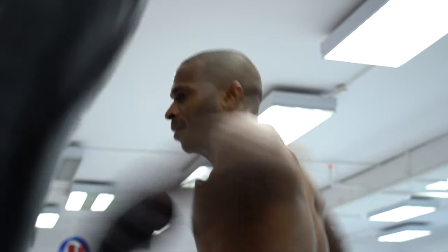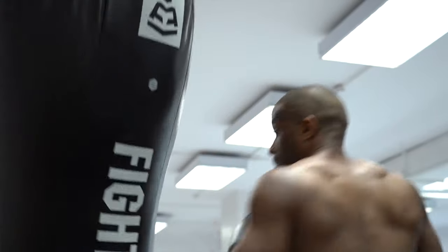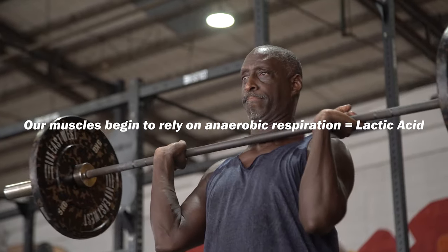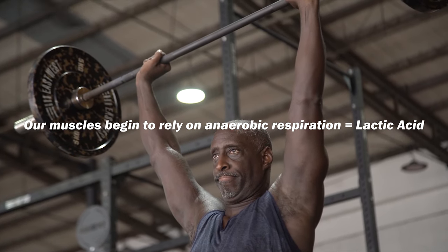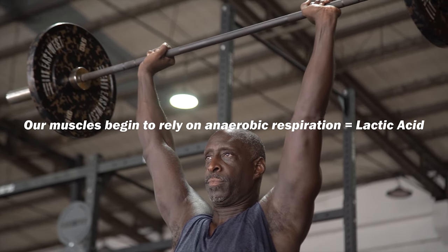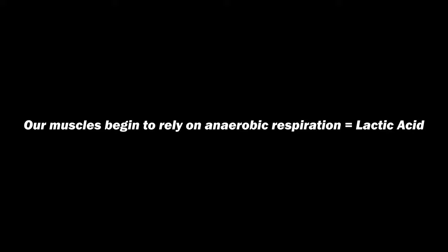However, when we push hard, our muscles require more oxygen than we can breathe in. Therefore, our muscles begin to rely on anaerobic respiration, an energy-producing process that does not require oxygen — and hence, lactic acid is produced.